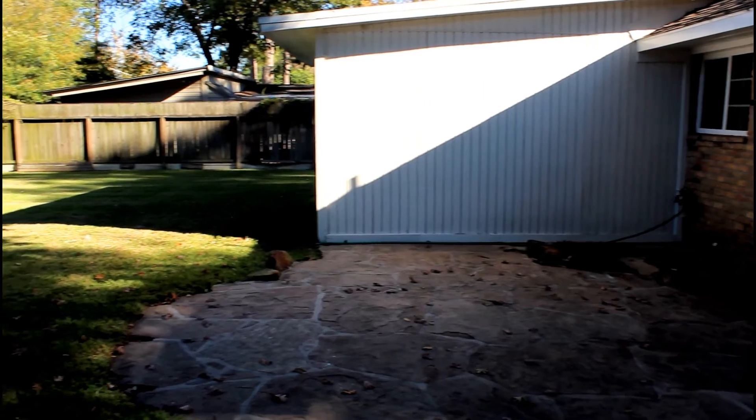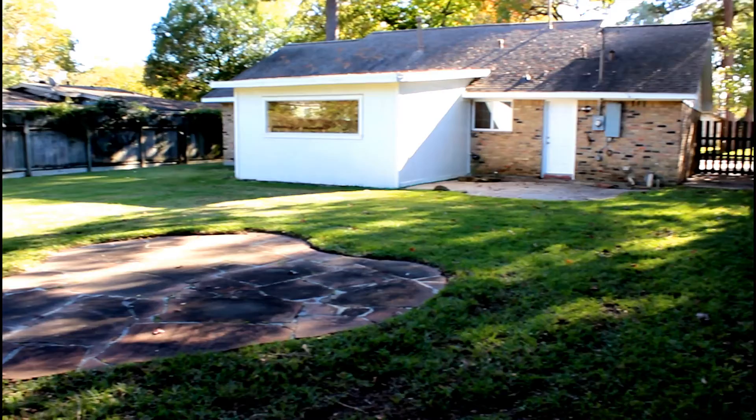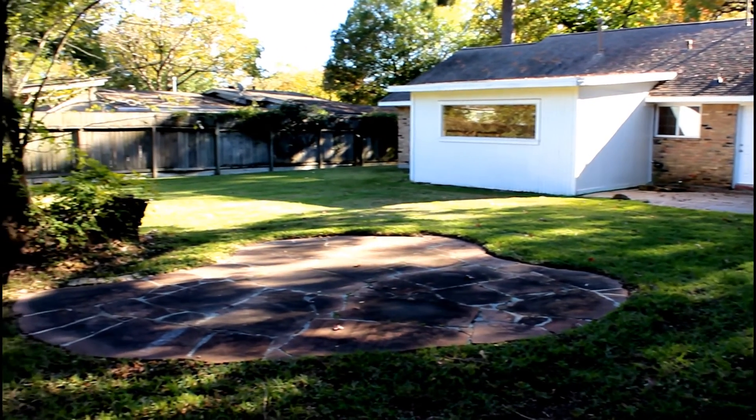You'll love relaxing in the private backyard with extended patio, mature trees, and tons of green space. Don't miss out on this fantastic opportunity today.